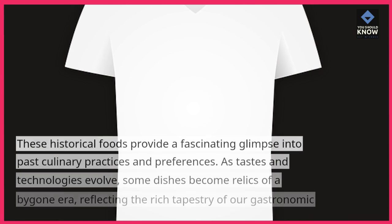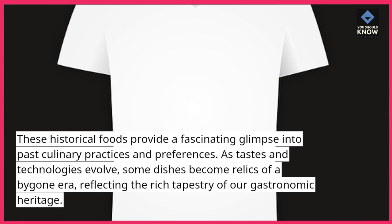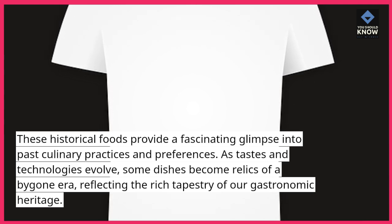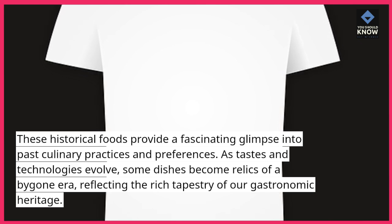These historical foods provide a fascinating glimpse into past culinary practices and preferences. As tastes and technologies evolve, some dishes become relics of a bygone era, reflecting the rich tapestry of our gastronomic heritage.